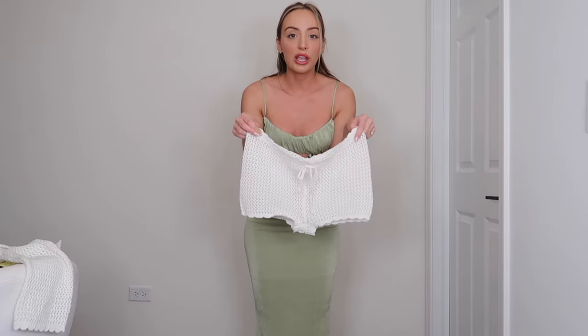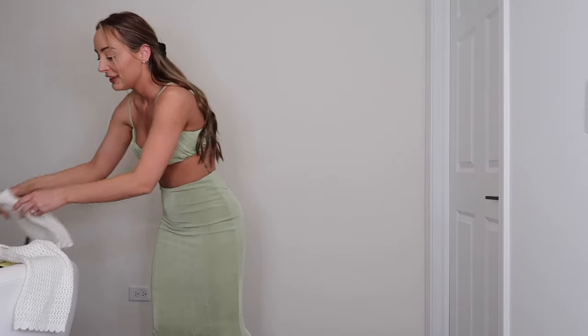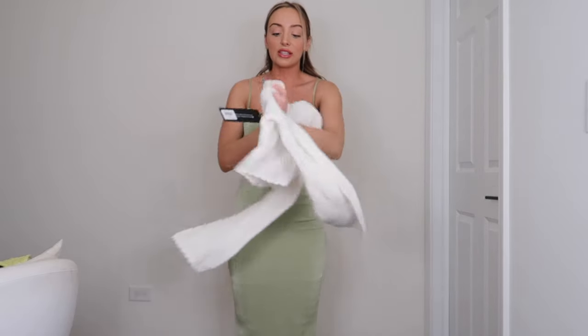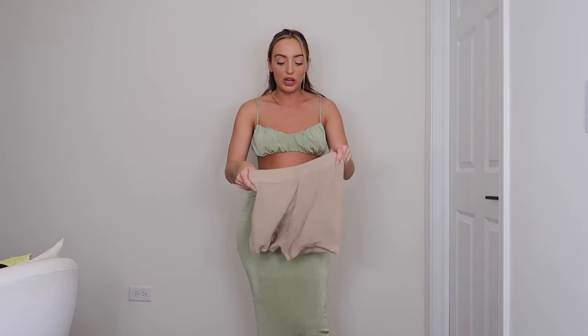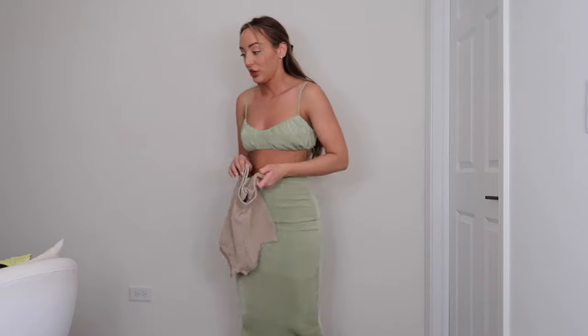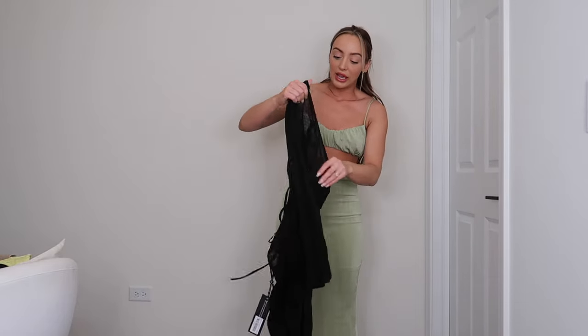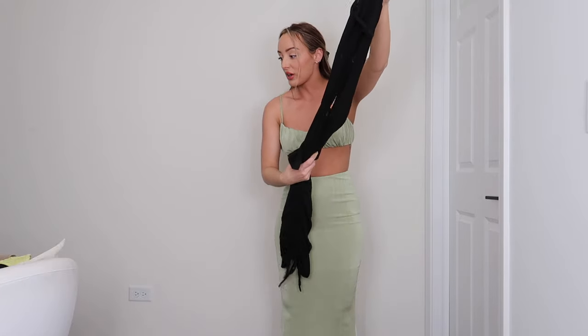I got a couple of beach cover-ups. First is a matching crocheted set — cute shorts that still cover what they need to, and a long-sleeved crop top that's crocheted with holes throughout so I won't overheat. This was Henny's favorite cover-up. I can also pair the crocheted see-through shorts with one of the brown bathing suits on their own. I also got a cover-up dress with a totally open back that's slightly see-through — all from White Fox Boutique.